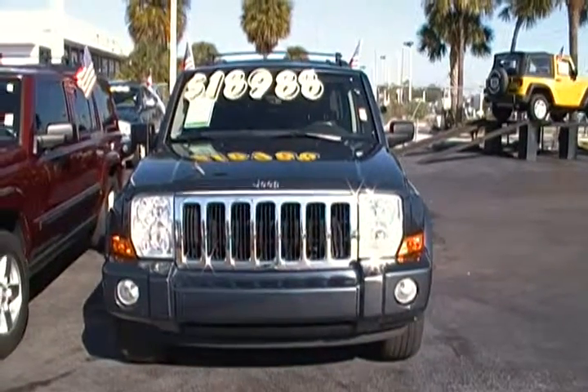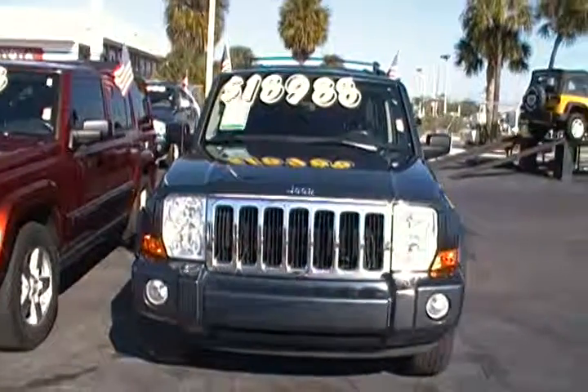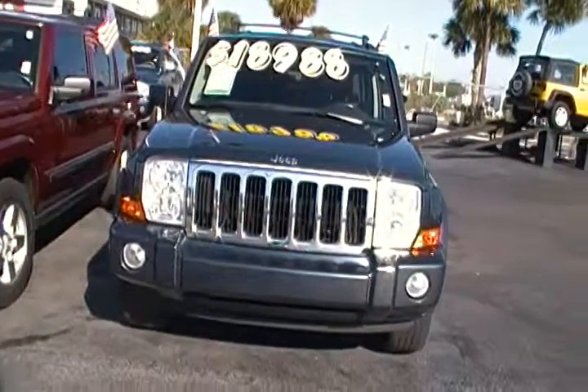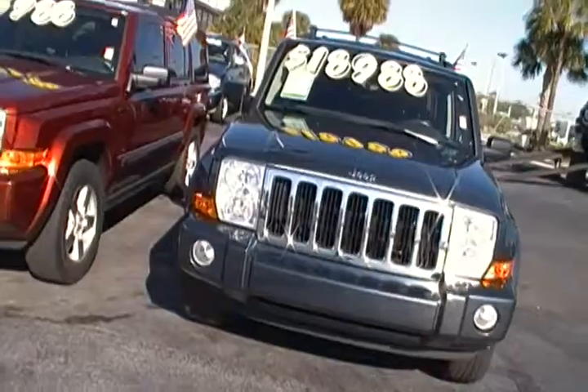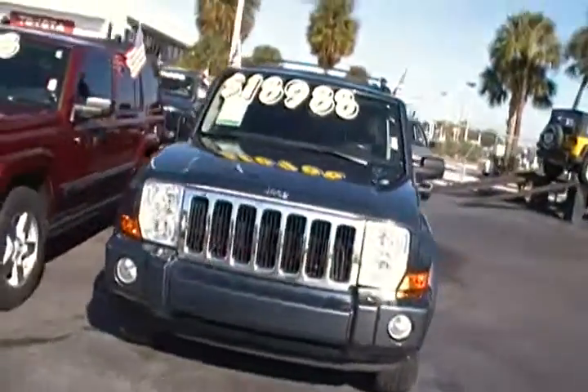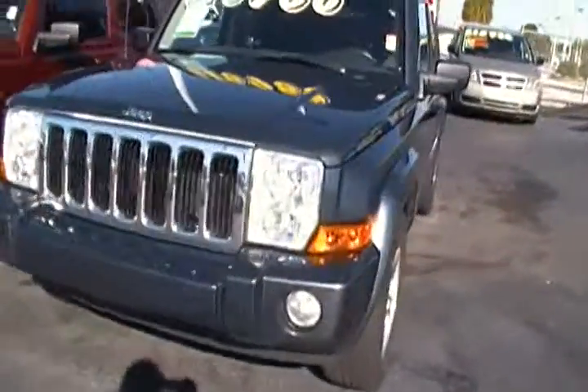Hello everyone. Today I'm at Hollywood Chrysler Jeep and I have for you today this 2006 Jeep Commander Limited. This Jeep Commander Limited is in a brilliant steel blue color.